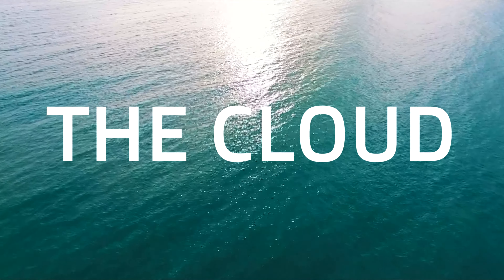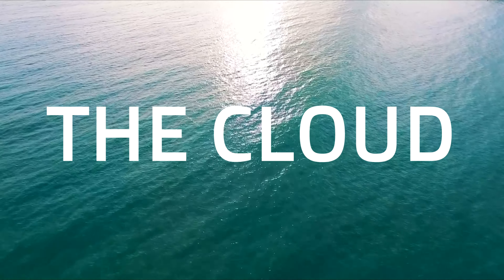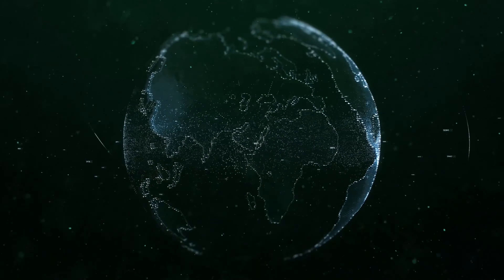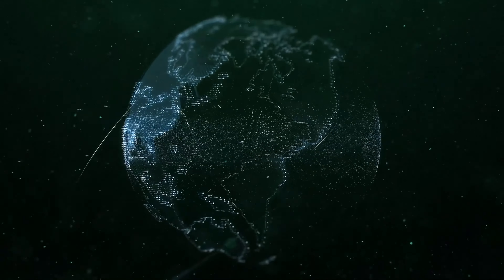When we think of the cloud, we typically imagine this unknown secret location where all of our data is stored, where we may just have no idea at all and take it for granted. In reality, the cloud is made up of multiple different locations all over the world with buildings full of servers. Now that we have that out of the way, why are we talking about this?